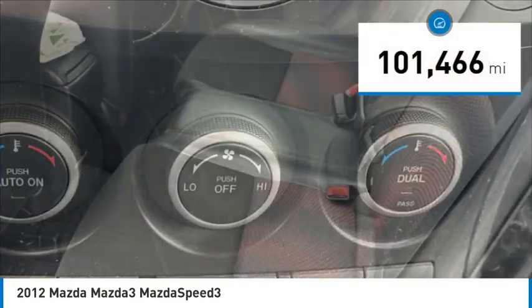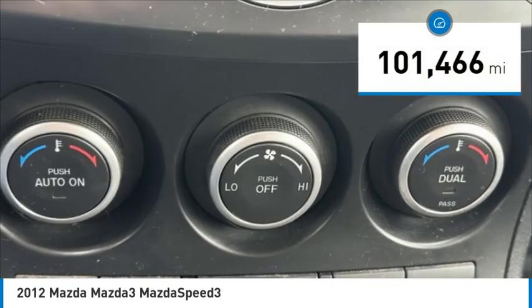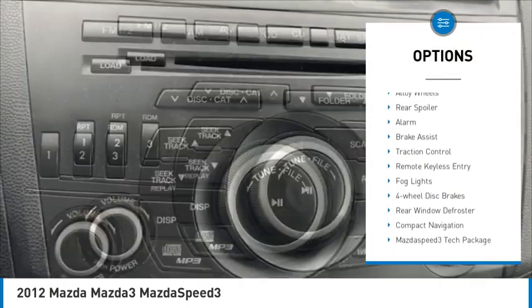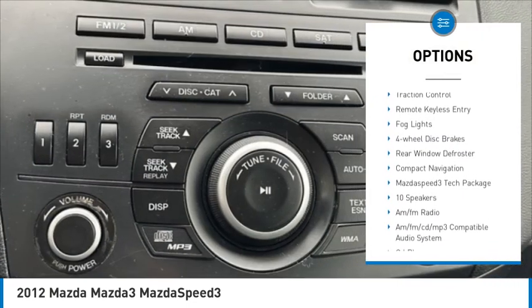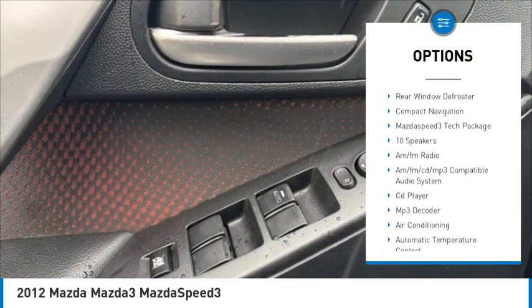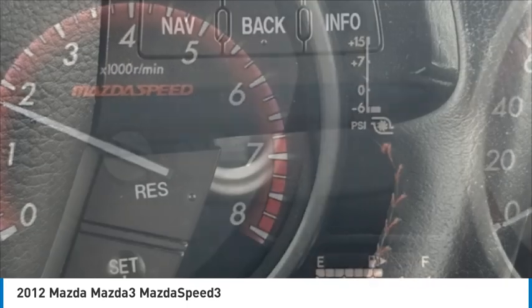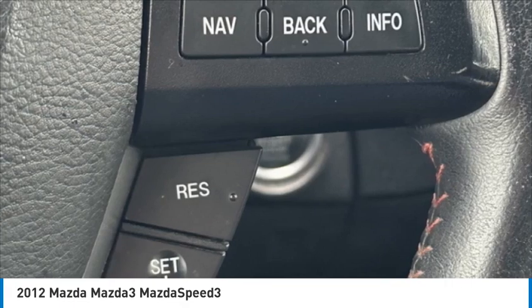This vehicle has less than 105,000 miles. Here are some of this vehicle's great options: electronic stability control, alloy wheels, rear spoiler, alarm, brake assist, traction control, remote keyless entry, fog lights, four-wheel disc brakes, and rear window defroster.